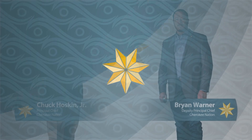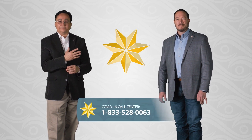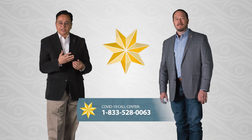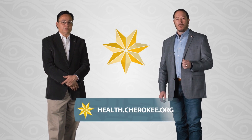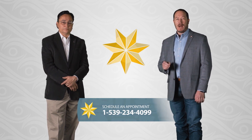On behalf of the Cherokee Nation and our Health Services team, thank you for helping us keep our Cherokee Nation communities safe. The fight against COVID-19 is not over, but we're all in this together and the Cherokee Nation is here to help. If you have any questions about COVID-19 or the vaccine, please call our COVID-19 call center at 1-833-528-0063. You can also find helpful COVID-19 resources online at health.cherokee.org. And if you're ready to schedule an appointment to get the vaccine, please call 1-539-234-4099. We must remain vigilant to end this pandemic.